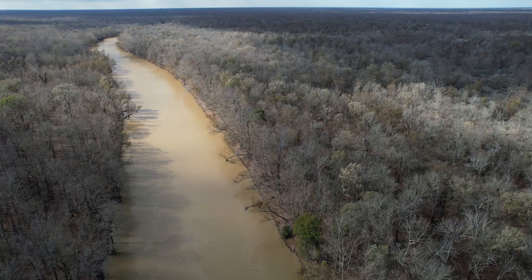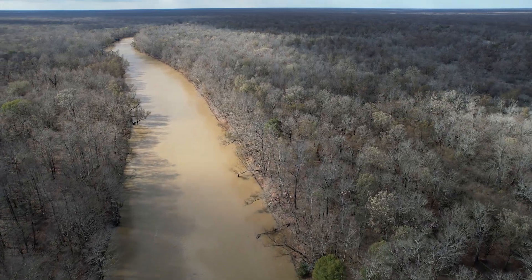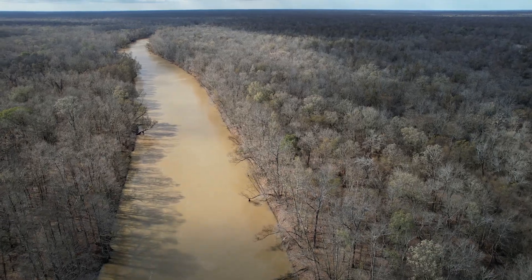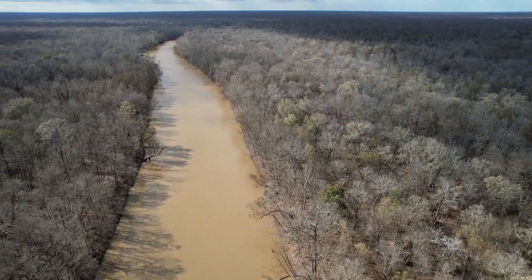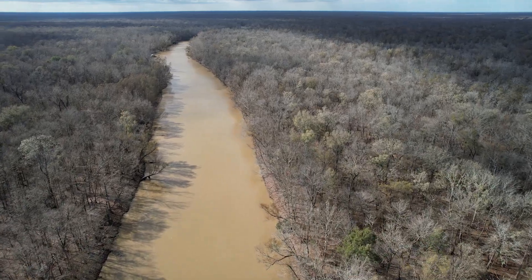The basin is home to hundreds of species of fish and wildlife. We have about 250 species of resident or migratory birds that are using the basin for either part of their life cycle or all of their life cycle. The basin is also home to a number of species of conservation concern.